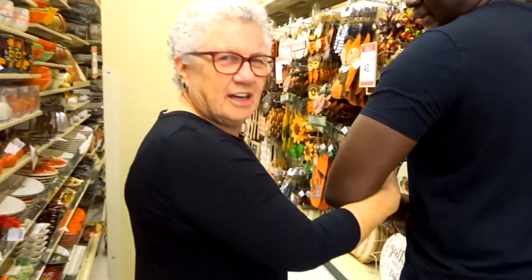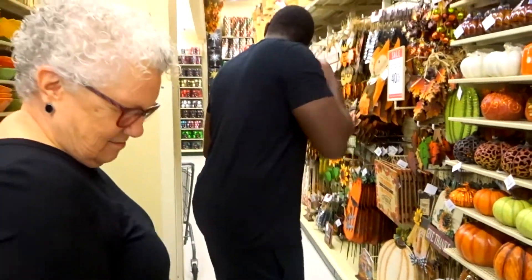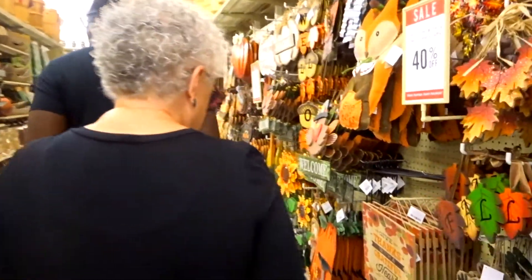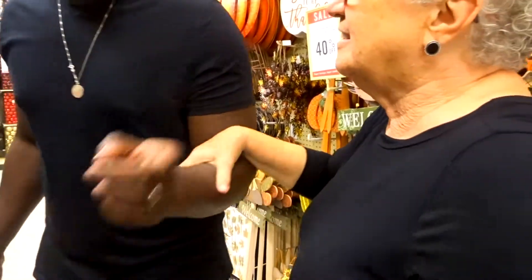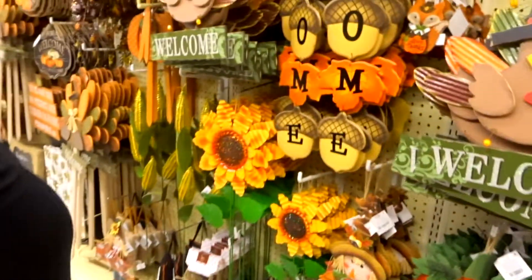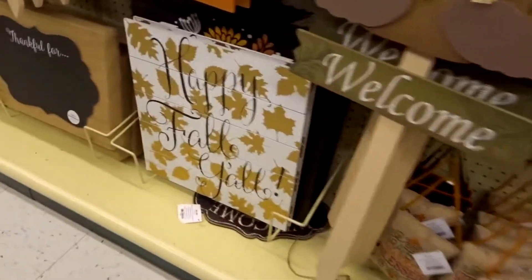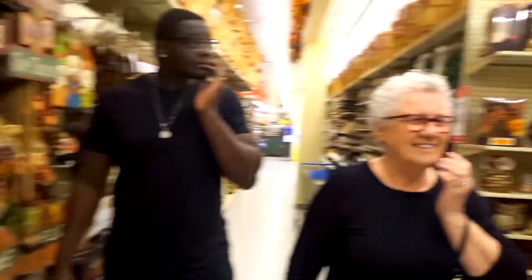We've got the best boyfriend bringing my mom out shopping. He's having a hard time walking — he's in the boot. One sign says 'Happy Fall y'all!' I had that black one with sparkles on it — probably gonna put that in the office. Are you guys ready for Christmas? I am!